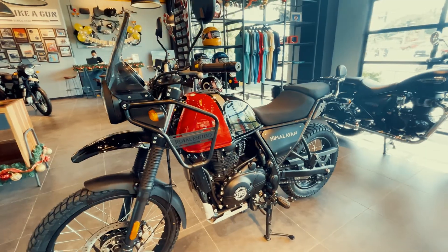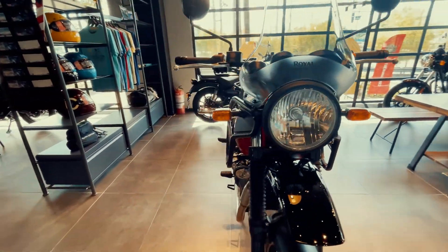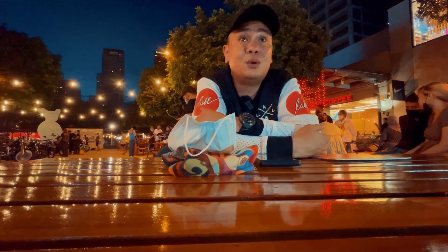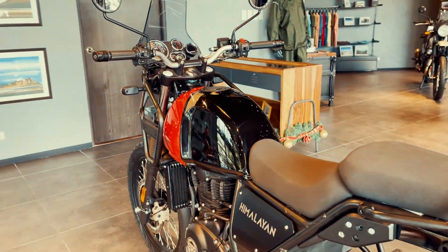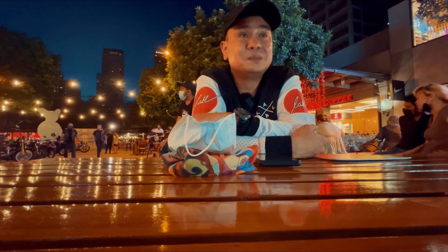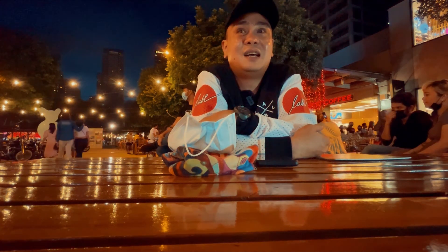It's a perfect introductory bike for a newbie planning to buy a big bike because the power is very linear and very safe. At the same time, you'll discover new places. But first, you need to identify your riding style because in the long run, if you get bored at 100 kph, then definitely you'll end up selling your Himalayan.